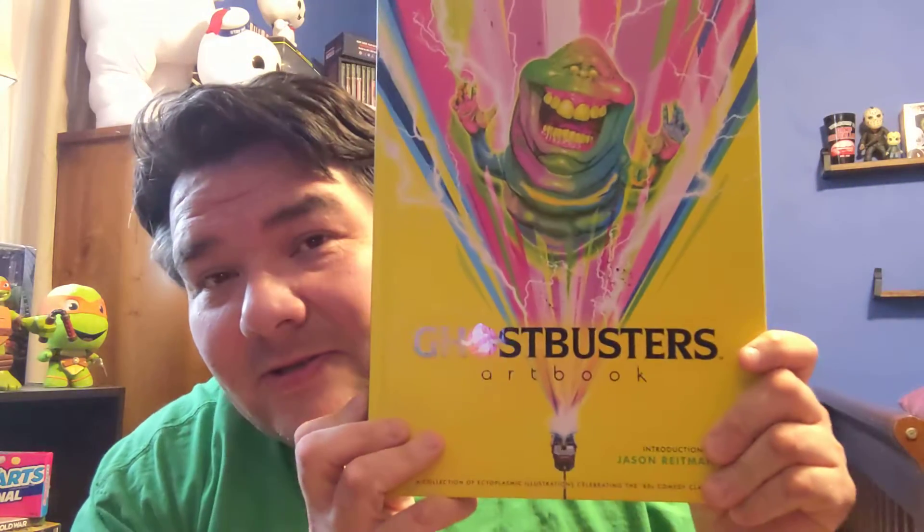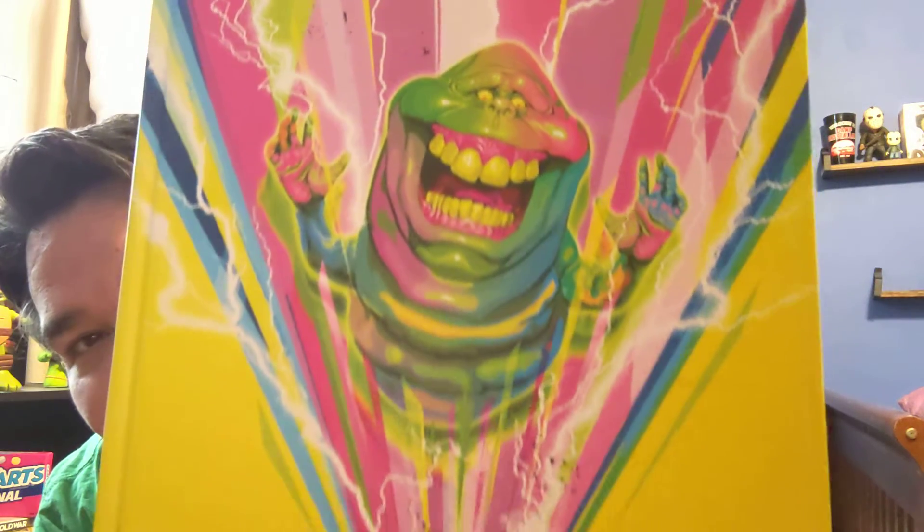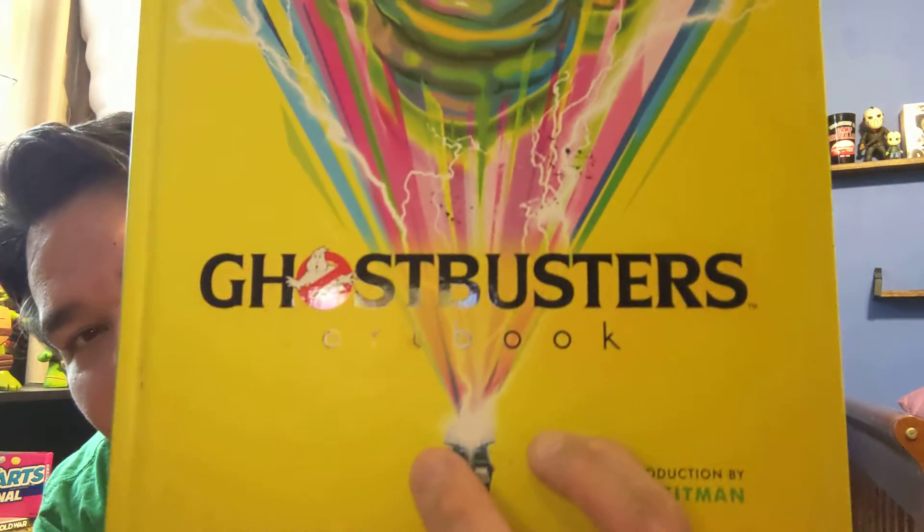It's Ghostbusters Artwork. Now, this is just from the first movie. I kind of wish they did it for the first two, but here it is. It's beautiful, it's so colorful, I love it so much. It's got slime around the front there, getting into a trap. Very nice.